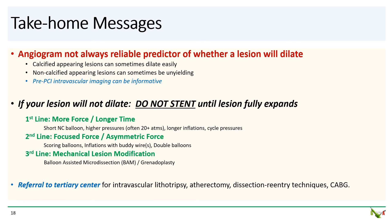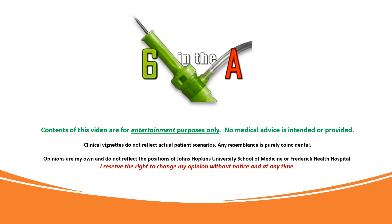Finally, if nothing works, you can always refer to a tertiary center for intravascular lithotripsy, atherectomy, dissection re-entry techniques, and of course CABG. Thank you for watching.